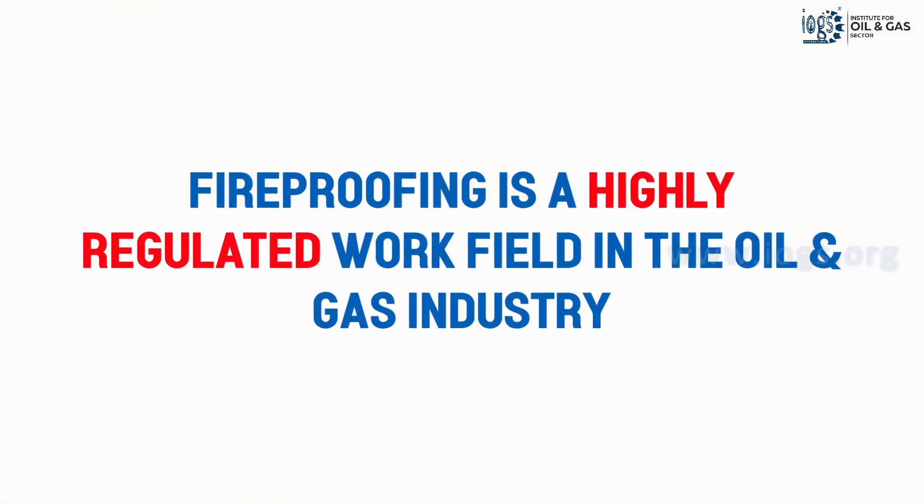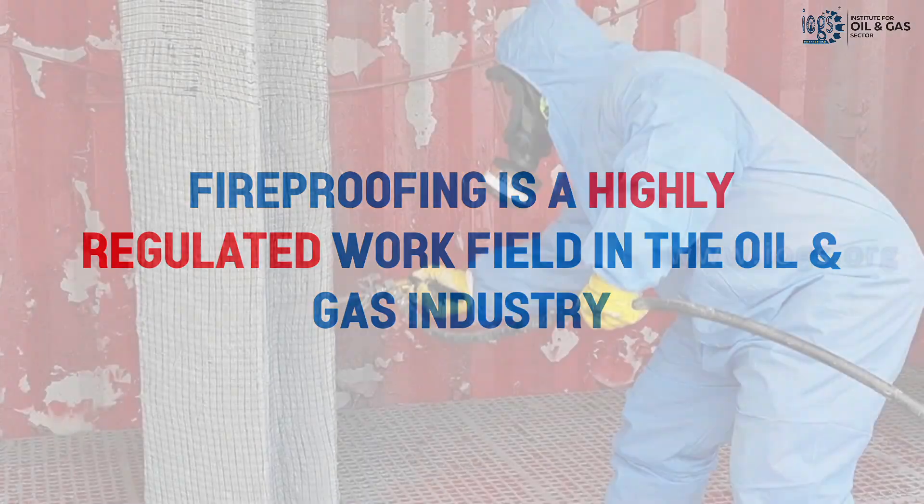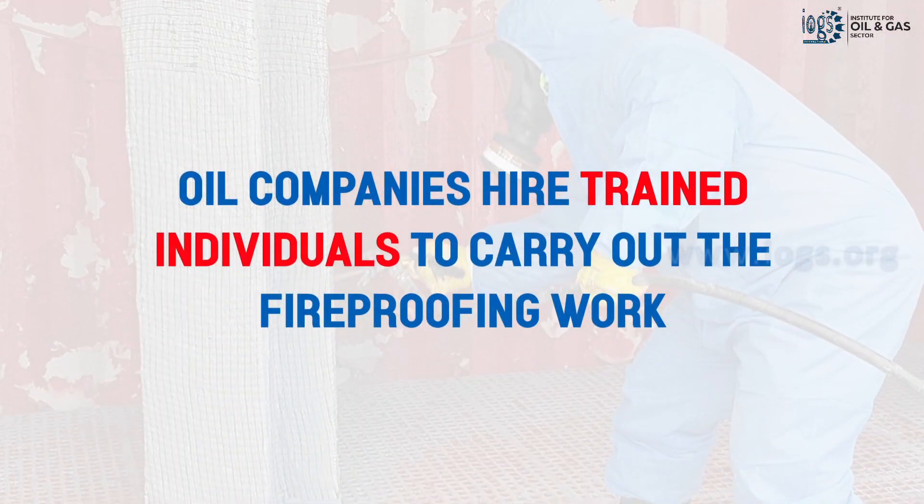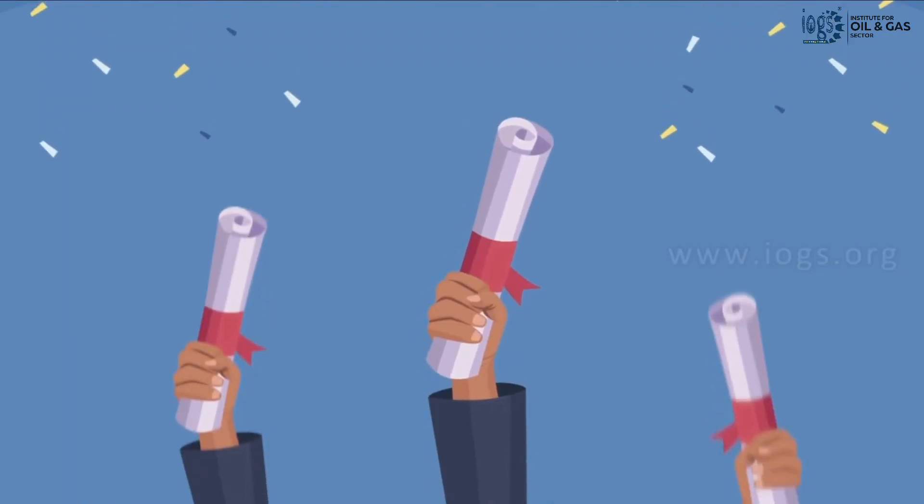Fireproofing is a highly regulated work field in the oil and gas industry, and to carry out the fireproofing work, industrial companies hire those who have received fireproofing training and hold the relevant qualifications.